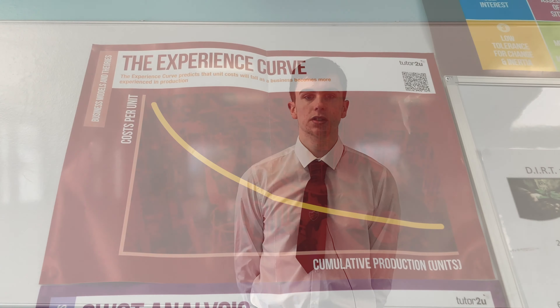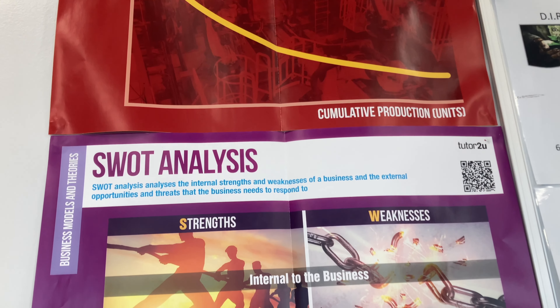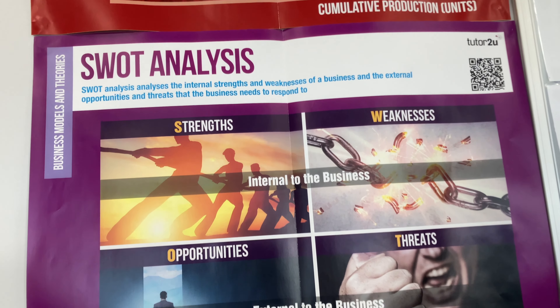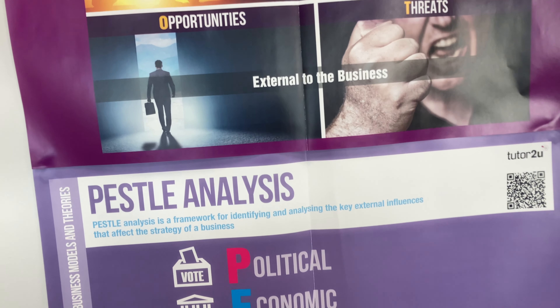Throughout the rest of year 12, you'll complete units 1, 2, 3, 8 and 27, leaving units 4, 5 and 6 to do in year 13. The units are all examined differently. Most units will consist of a number of coursework assignments to complete, whereas the other units will be assessed through exams. Five of the units are marked internally and three of the units are marked externally.